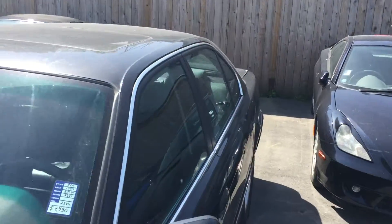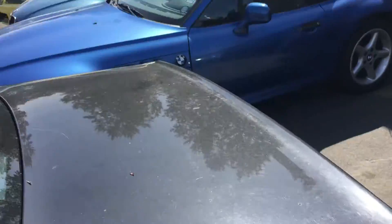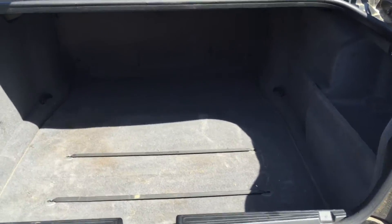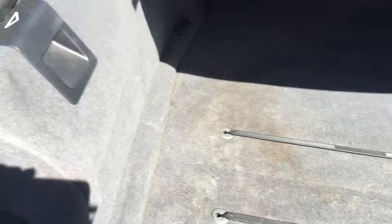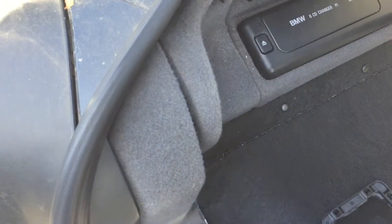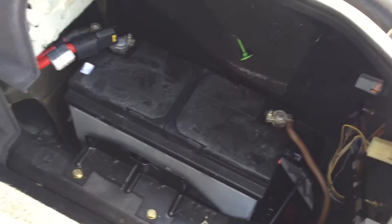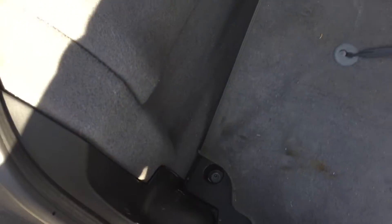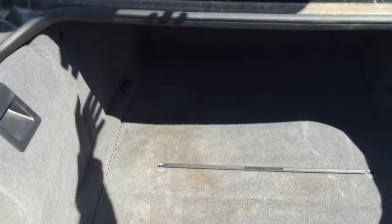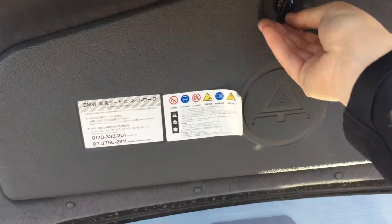Now I'll show you the large trunk space in the back. It's a huge trunk — that's one of the biggest selling features: luxury and lots of space. There's also a CD player right here. The battery is actually located in the back, and beneath that you have your full-size spare tire. There's also a little tool box back here.